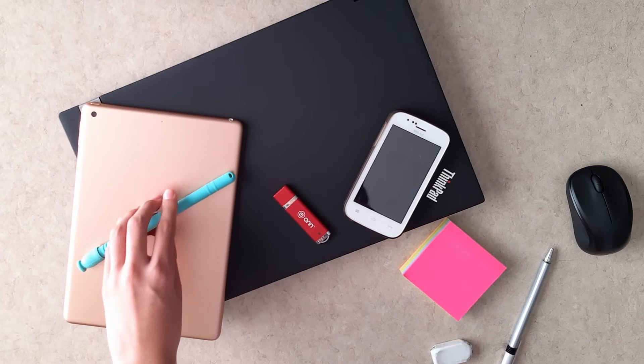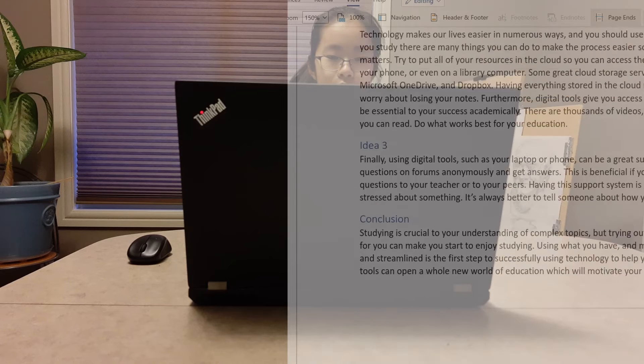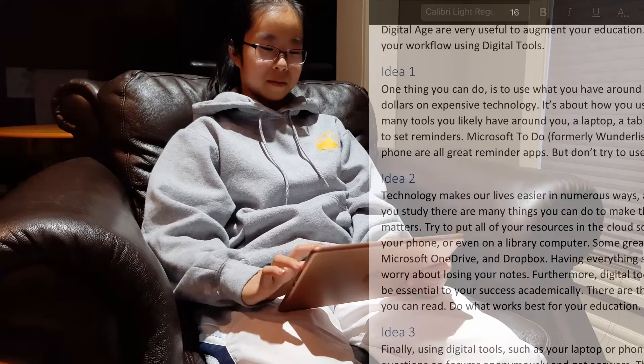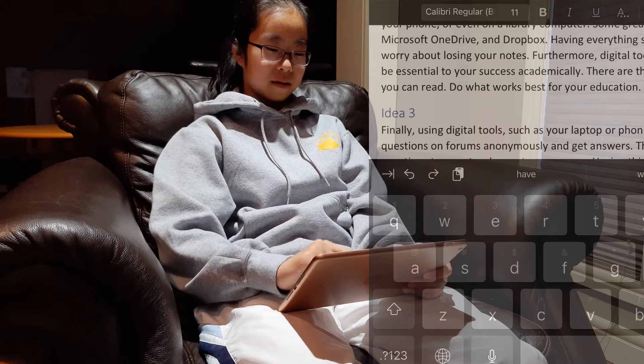When you study, there are many things you can do to make the process easier so you can focus on what really matters. Try to put all of your resources in the cloud so you can access them whenever, wherever — on your phone or even on a library computer. Some great cloud storage services include Google Drive, Microsoft OneDrive, and Dropbox. Having everything stored in the cloud also means you don't have to worry about losing your notes.